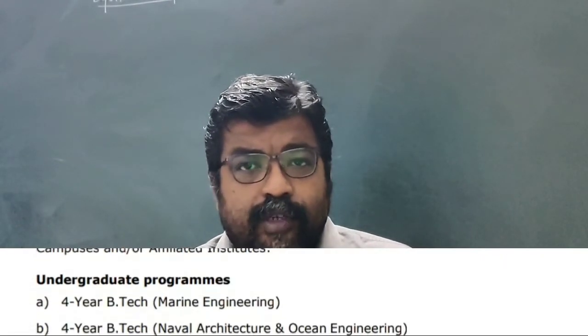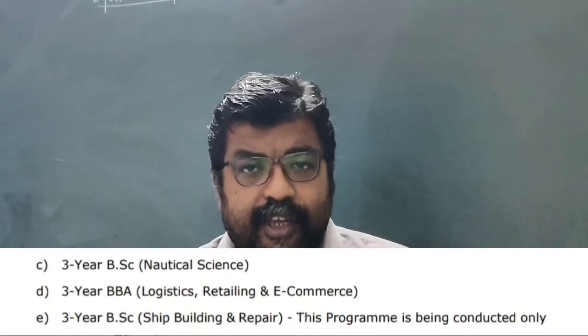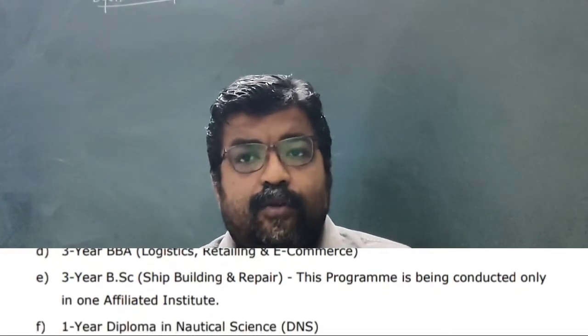In this video I am going to talk about the undergraduate courses that students presently in class 12 (10+2) can apply for. The notification for the 2020 entrance has not yet been announced due to COVID-19. Last year the entrance was held in June and classes started in August. There are two B.Tech courses of four years duration: B.Tech in Marine Engineering and B.Tech in Naval Architecture and Ocean Engineering.